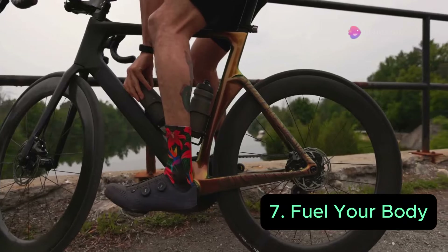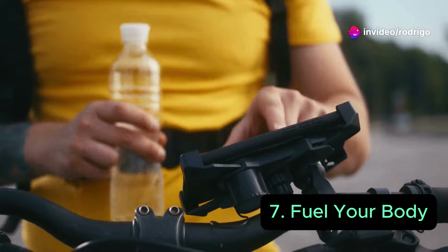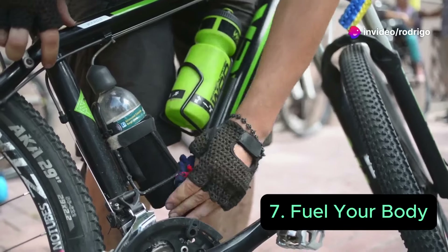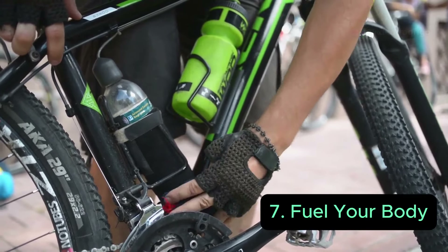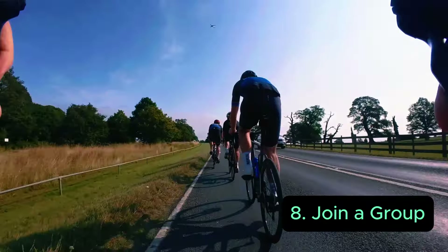Fueling your body is really important. Always make sure you carry bottles with you, stay hydrated, and use carbohydrates and electrolytes in your bottles. It's really important to restore and keep energy, as carbohydrates are burnt while you are riding — especially on long rides.